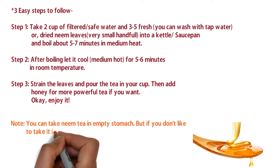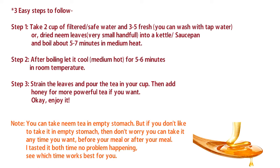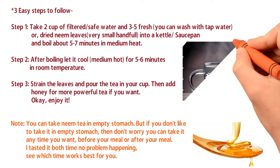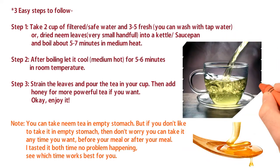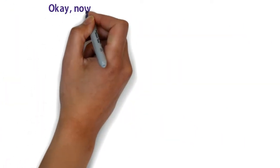An important note: you can take neem tea on an empty stomach, but if you don't like that, you can take it anytime — before or after your meal. This should be about two to three hours after your meal. I tested it both times with no problem — see which time works best for you.